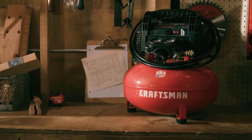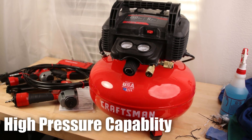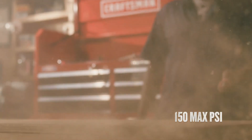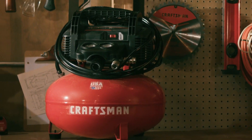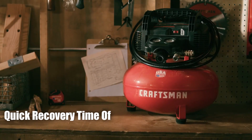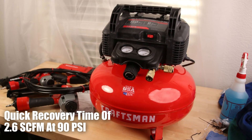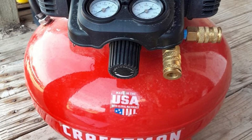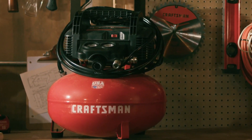One of the key features of this air compressor is its high-pressure capability. With a maximum PSI of 150, it ensures adequate pressure for a variety of applications, making it suitable for use in a range of industries and settings. Additionally, the quick recovery time of 2.6 SCFM at 90 PSI allows for quick compressor recovery time, ensuring that you can get back to work in no time.